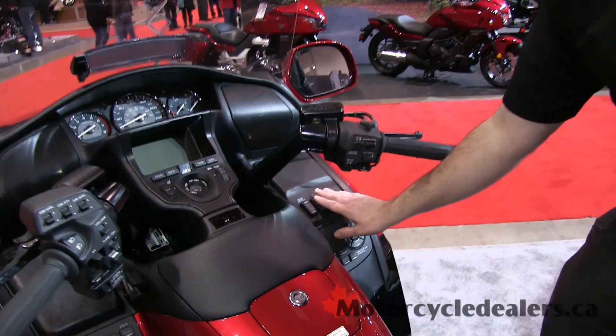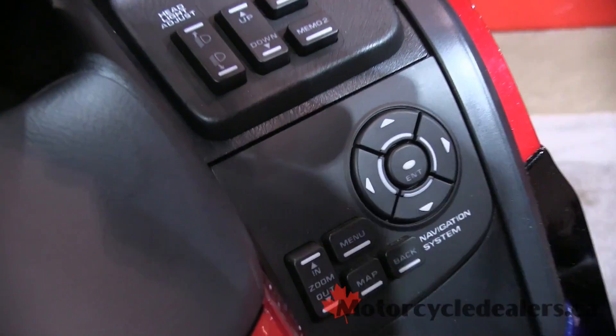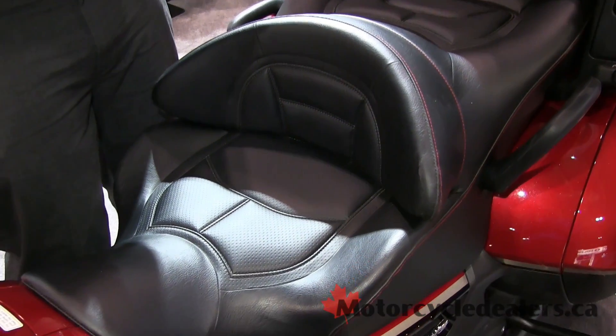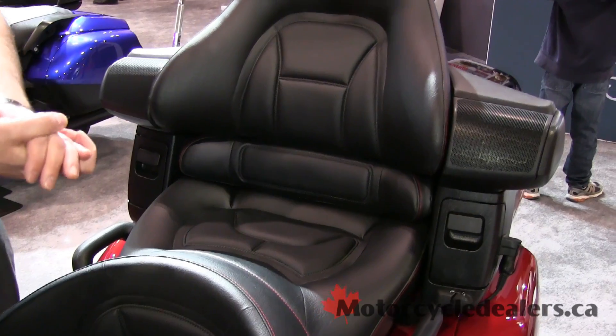We can adjust headlights, adjust some suspension, and of course make some changes to the Navi at a stop with the panel on this side. In terms of comfort, we've got one of the best seats in all of motorcycling here, and the passenger seat is perhaps better described as a throne for the queen that deserves to be riding back there.